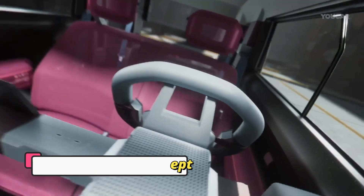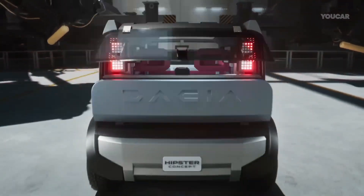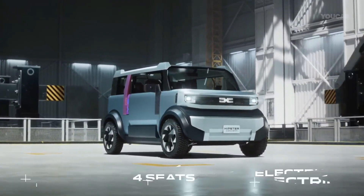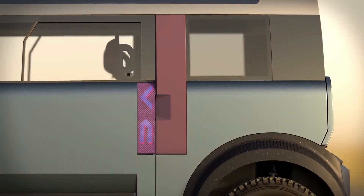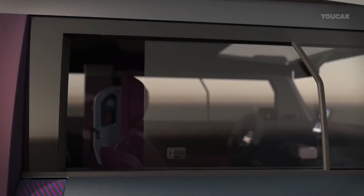The Daisha Hipster Concept is a futuristic vehicle that blends style, practicality, and sustainability for modern urban living. With its compact aerodynamic design, it offers easy maneuverability in city streets while minimizing environmental impact.